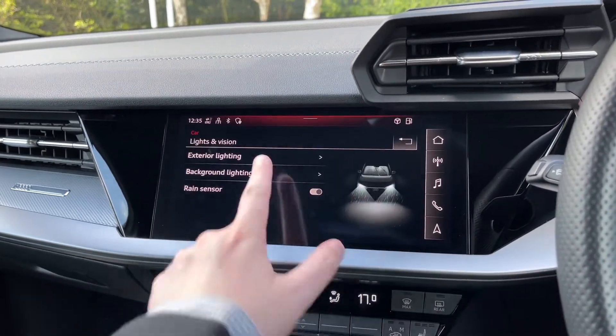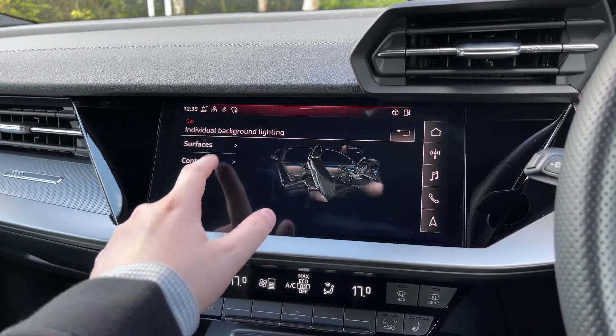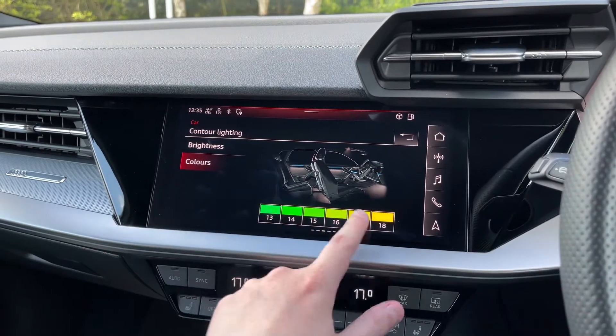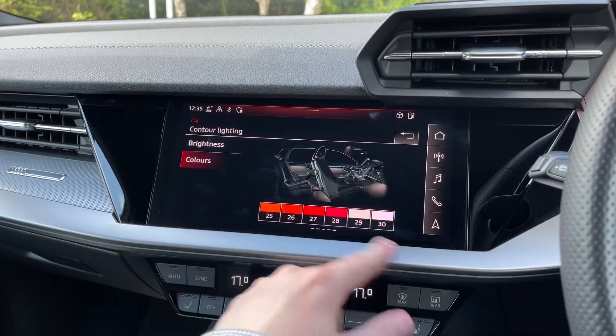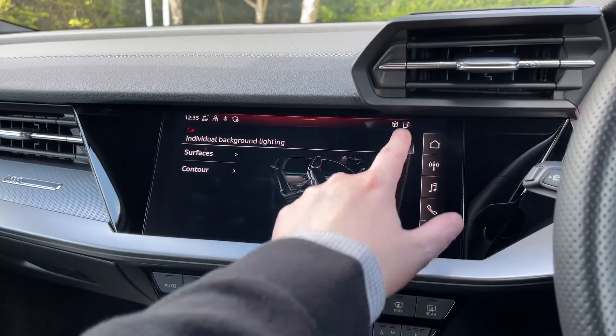Also in the car's menu, we can change the colour of the extending interior lighting package, with a range of different lighting themes to choose from. Coming into individual mode allows you to personalise the car's interior with 30 different LED colours and a range of combinations — giving a real dynamic look to the vehicle when driving at night.